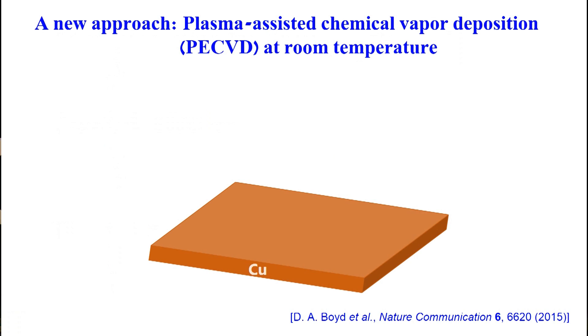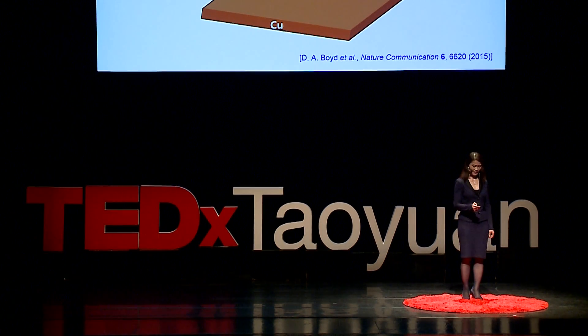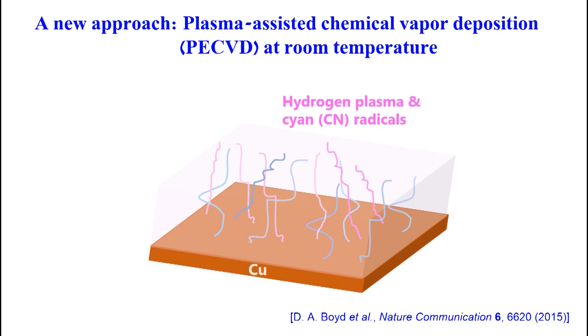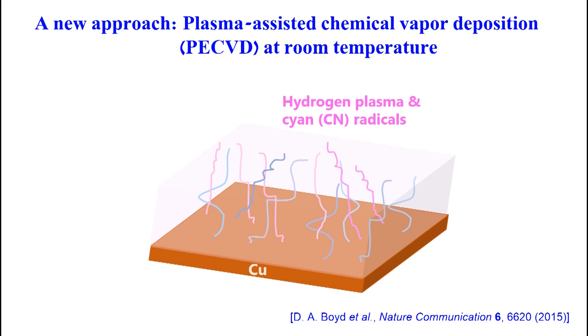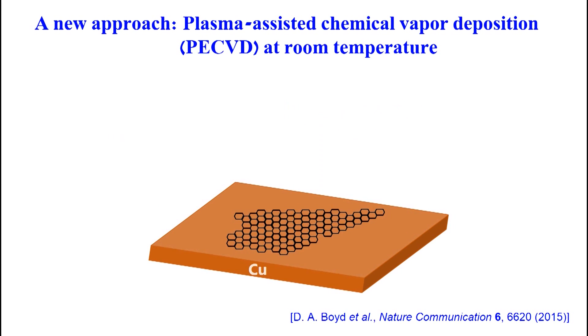To overcome these problems, we recently developed a new method called plasma-assisted chemical vapor deposition, or PECVD. This process takes place at room temperature, in a single step, and only takes a few minutes, producing excellent quality graphene. We take a piece of copper — whose surface is very reactive and usually covered with oxide — subject it to hydrogen plasma and other radicals like cyan, clean up the surface to remove copper oxide, then flow methane gas through this highly reactive copper. The copper surface rips apart the chemical bonds between carbon and hydrogen, allowing carbon to nucleate on the surface and turn into graphene.